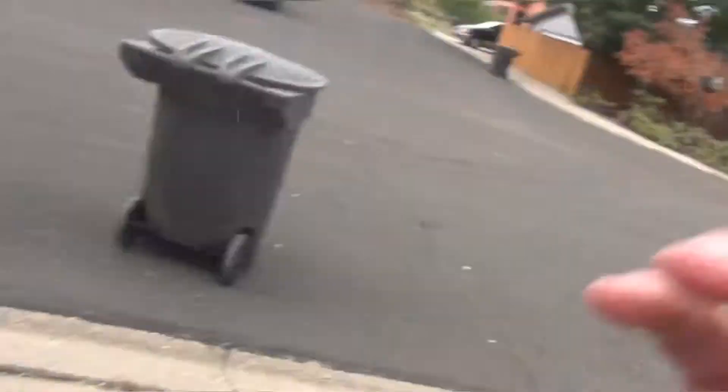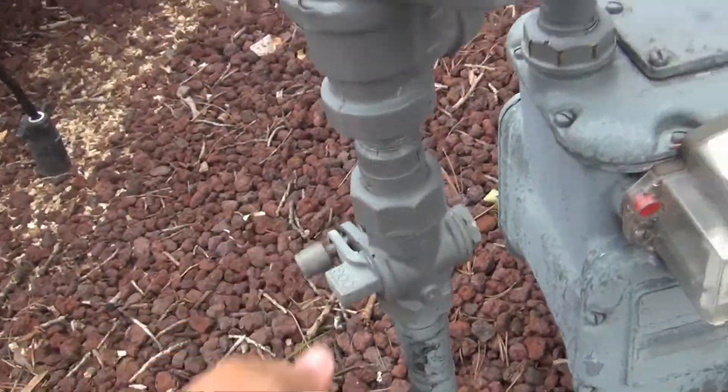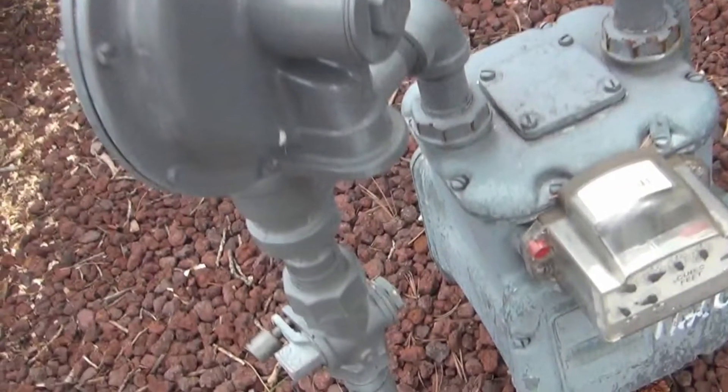On the electrification point specifically, I wanted to kind of give a tour of the house, so that anyone that's interested can see what it looks like when a home that was built in the 1970s is electrified to be completely free of fossil fuels. Gas meter locked. Achievement unlocked.